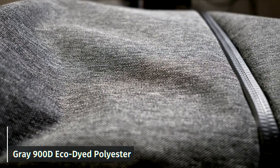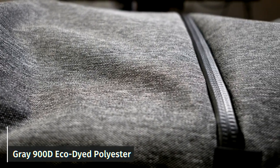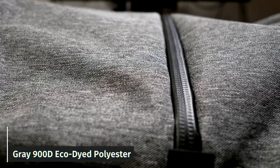If you're not already thinking about it, I think you need to be wondering: 150 bucks for this bag, is it going to last me? And the answer is pretty solid yes for this guy. This is their gray 900D eco-dyed polyester exterior.